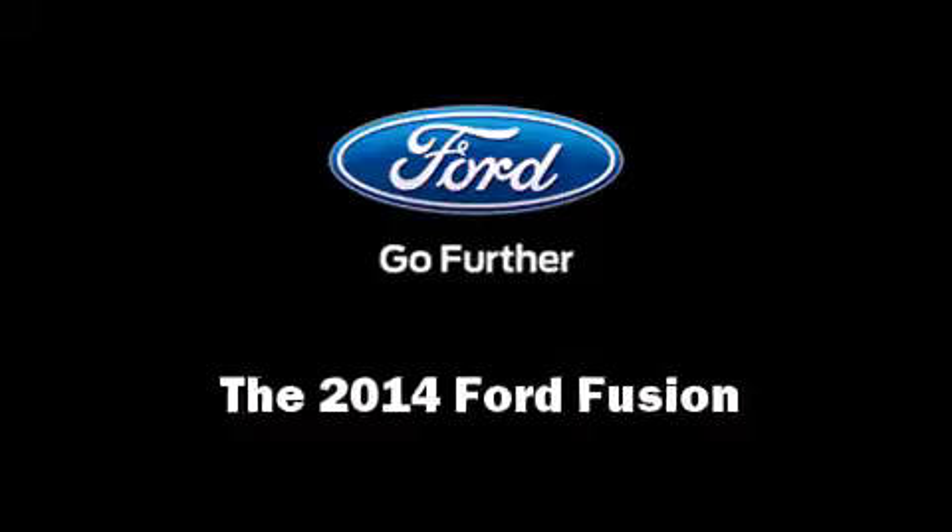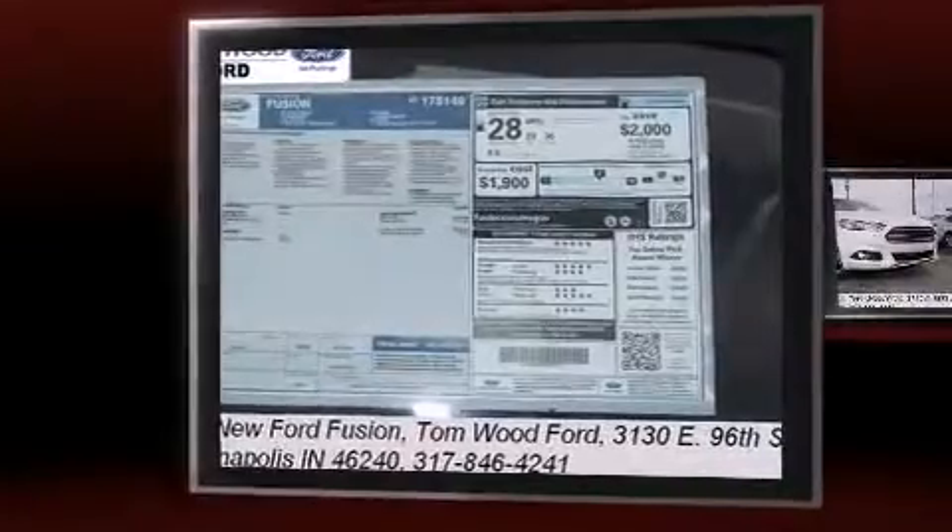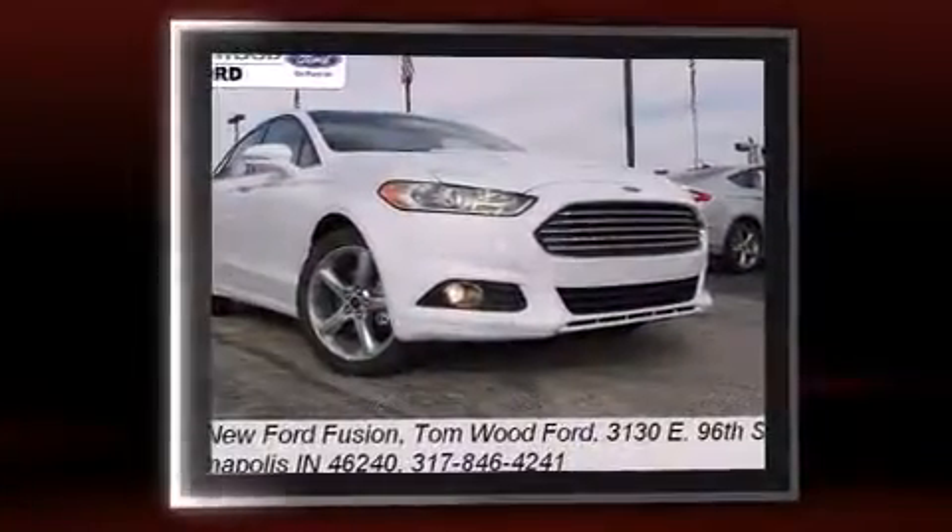Come test drive this 2014 Ford Fusion. This four-door, five-passenger sedan offers the latest in technological innovation and style.